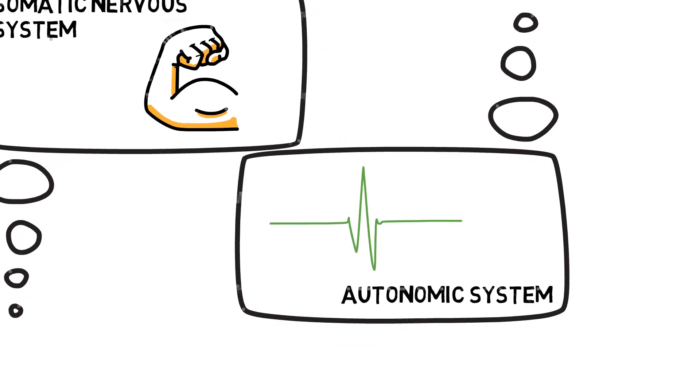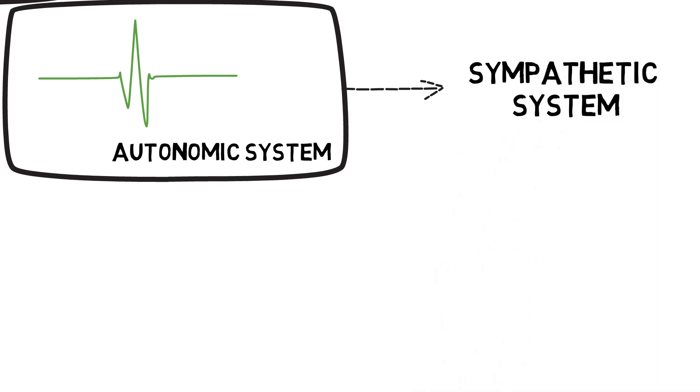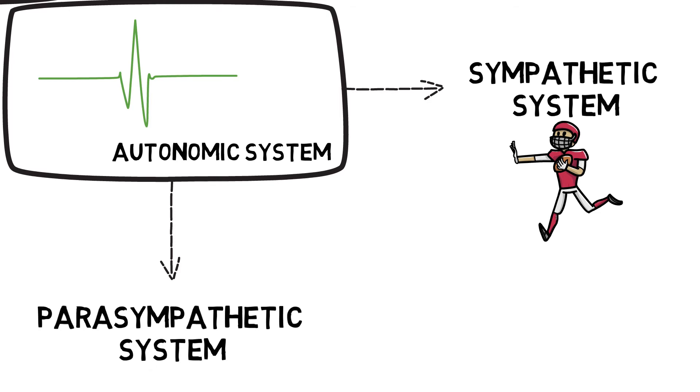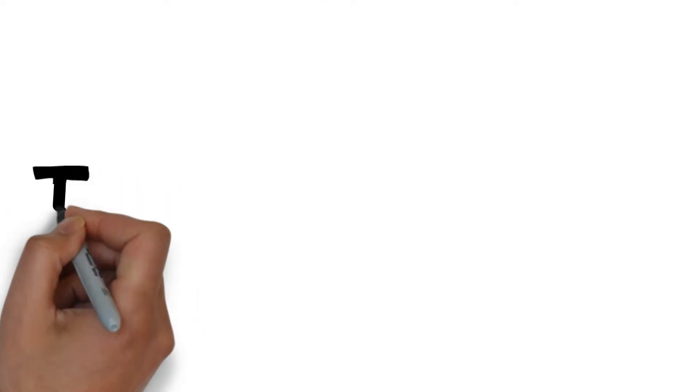The autonomic system also helps us respond to activity, and can be split into two further systems. The sympathetic system increases the body's preparation for physical activity — this is also referred to as the fight or flight response. And the parasympathetic system, which decreases the body's levels of activation to help aid rest and recovery.